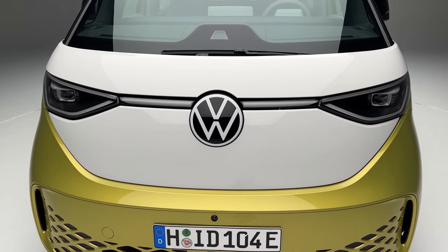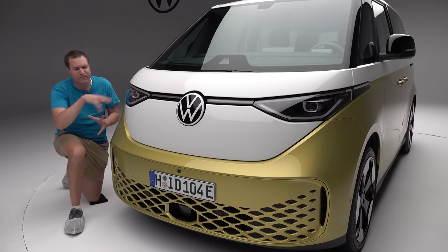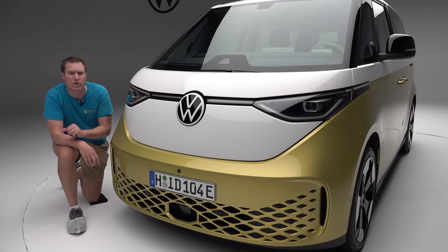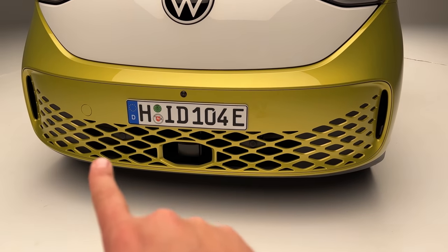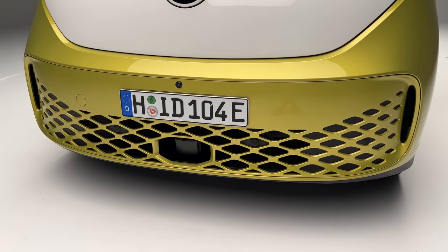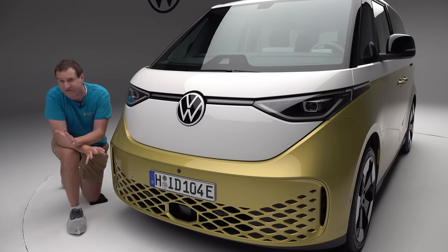Since we're talking front-end styling, I want to draw your attention to the lower part of the front bumper, where you see quite a few diamonds spanning the entire width of the ID Buzz — just diamonds after diamonds, a big diamond pattern. This is a recurring theme on this van. You see it here first, but keep it in mind because I'm going to show it to you in a lot of other places later.